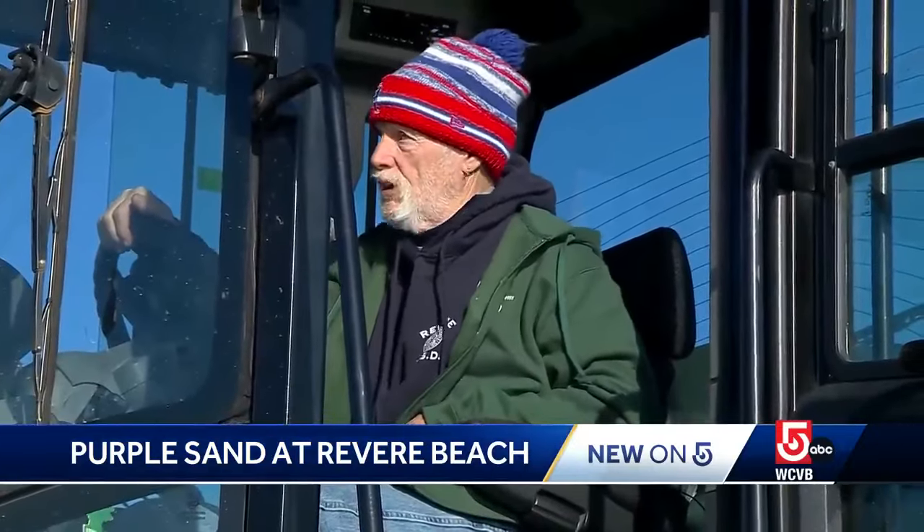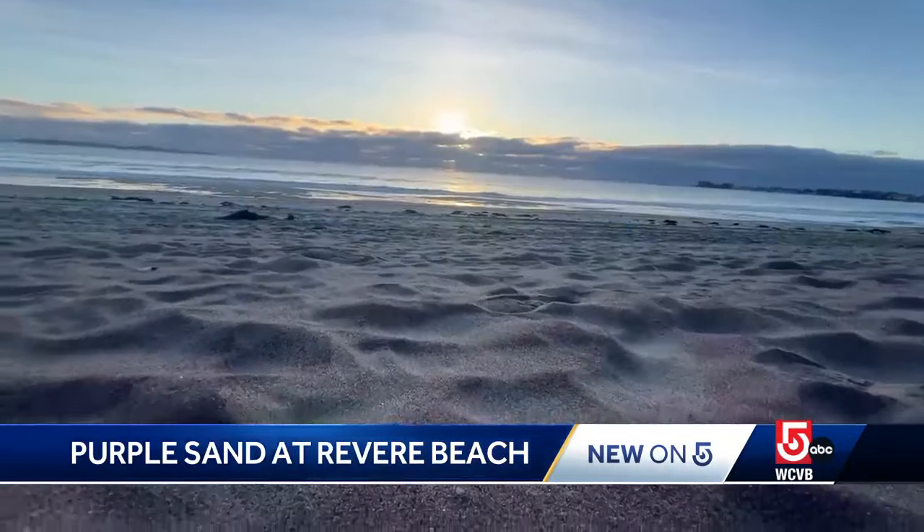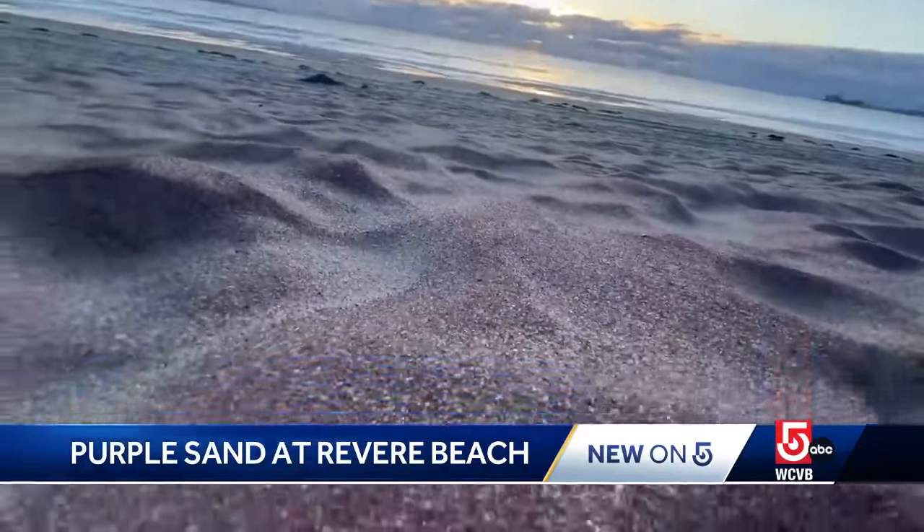I think the beach looks great. The beach should never look better, I don't think. In Revere, Jennifer Egan, WCVB News Center 5.